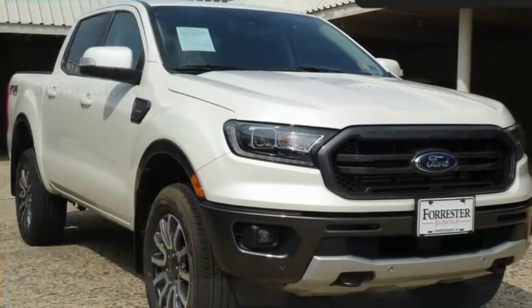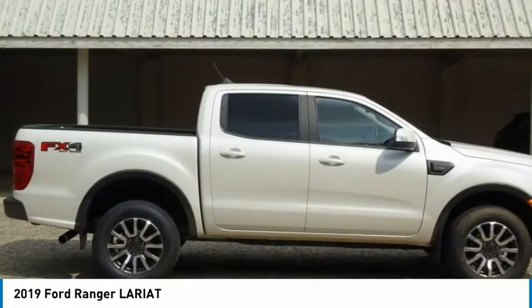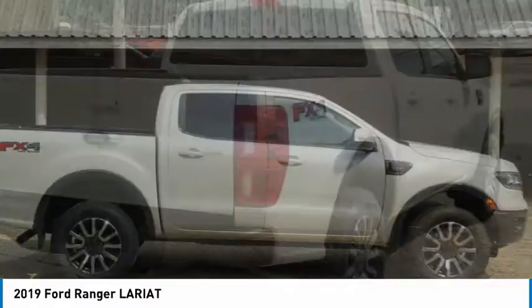Looking for the right vehicle? Check out the 2019 Ranger. Tough inside and out, Ranger proves its mettle.